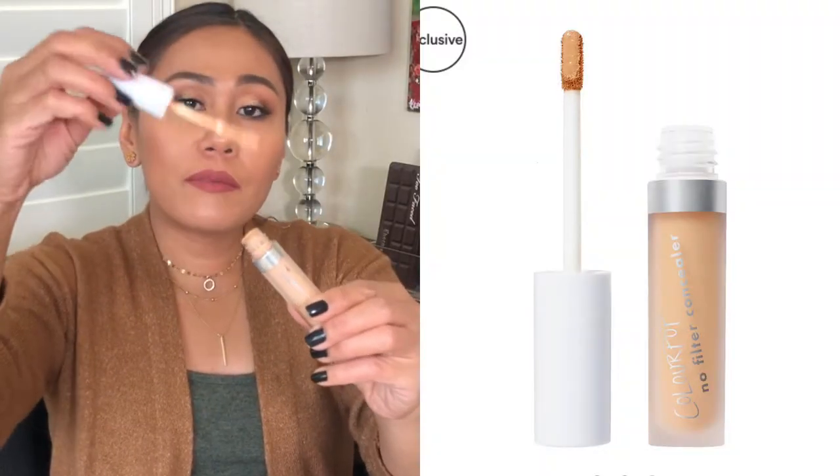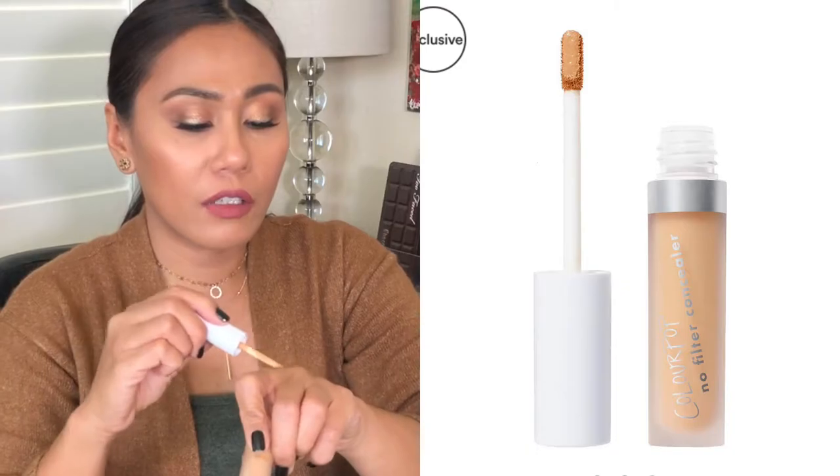The ColourPop No Filter Concealer reminds me of my Urban Decay concealer, which is my all-time favorite. They have the same type of applicator, which is nice. I have the color medium dark — it's a little darker than the e.l.f. The ColourPop claims full coverage with a natural matte finish, and it has soft blur pigments that blur and perfect the skin. Both the e.l.f. and ColourPop contain dimethicone, so they fill in pores and smooth out the face.